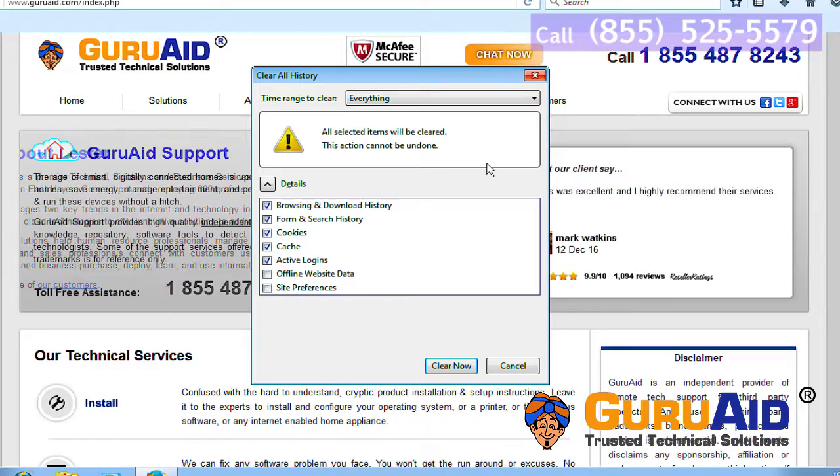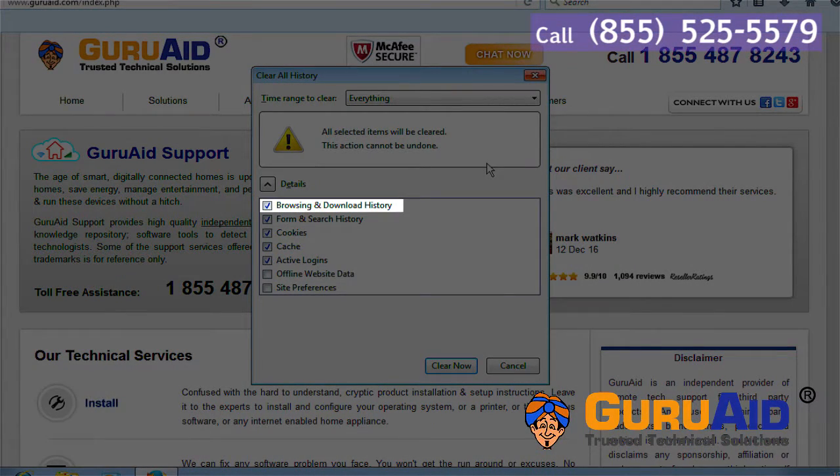Make sure that there is a tick mark in the checkbox next to Browsing and Download History. Click on Clear Now.